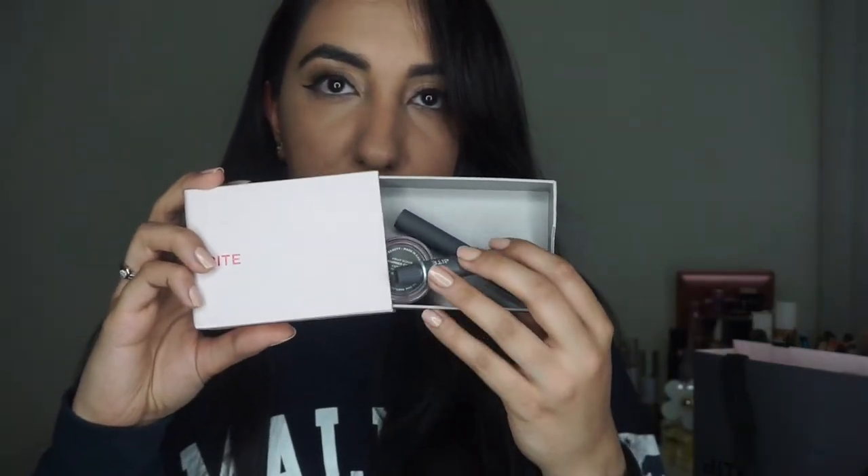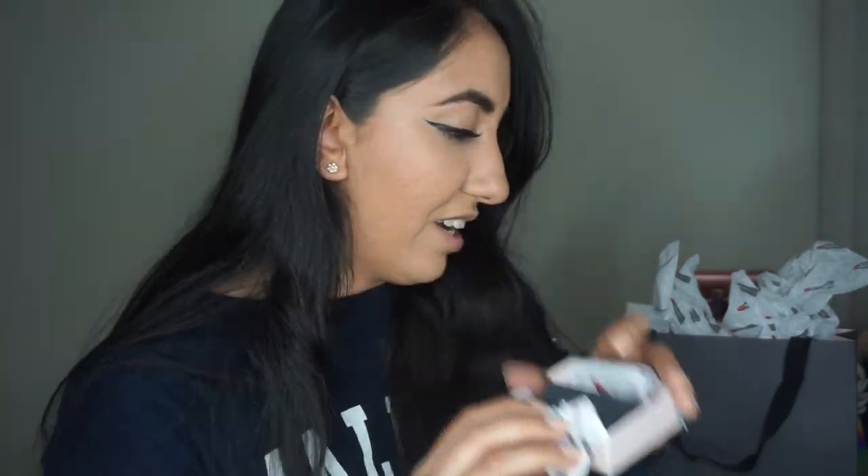Here is the first box — it includes their lip scrub, lip mask, and lip primer. I love these boxes by the way, you just open it up and it comes like that. I have not opened this at all. Here are my two lipsticks right here.